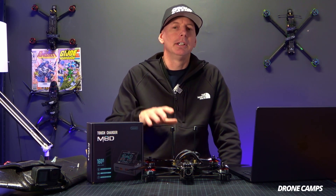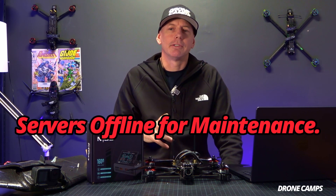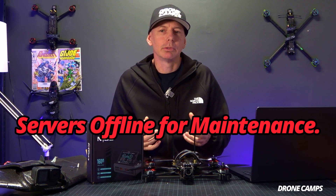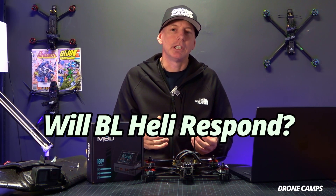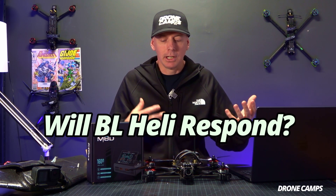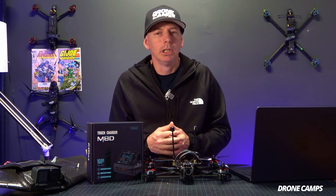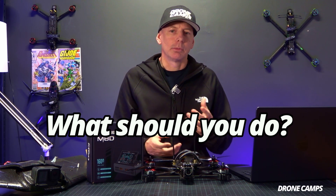If you try to connect to the server and download the target firmware, it's going to tell you that the servers are offline for maintenance. Whether that's temporarily a thing, nobody knows, and we haven't really had a lot of correspondence back. Other community members out there have made videos hoping that BL Heli will respond and give us some kind of an idea if this will ever come about again, or if this is just a temporary thing. Maybe they'll come back, maybe they won't. But I'm also here to tell you what you should do as a community right now.